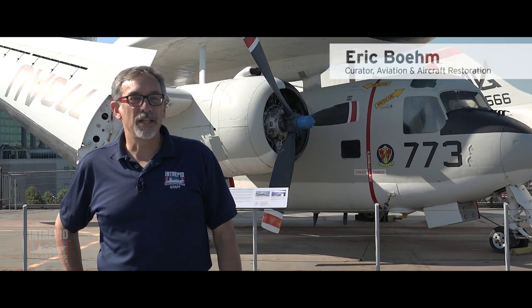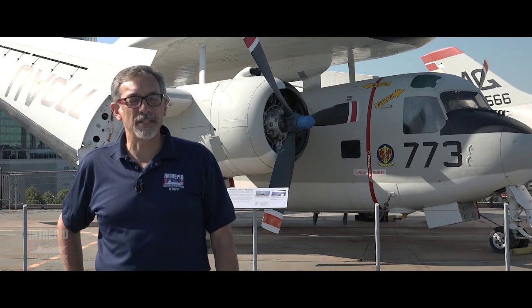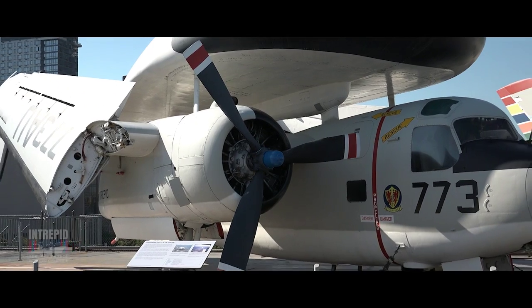Hi, I'm Eric Boehm, Curator of Aviation here at the Intrepid Sea, Air and Space Museum. And today we're going to talk about one of the airplanes that seems to bring a lot of questions from our visitors: the Grumman E-1B Tracer.